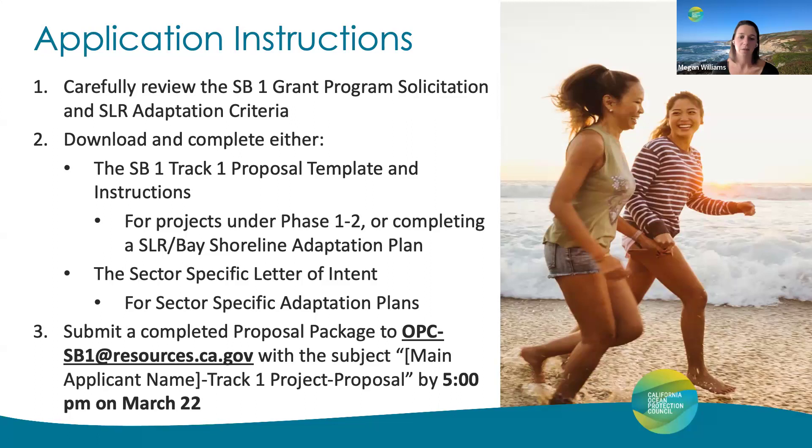We'll review that letter of intent and determine the next course of action, which may be a consultation or moving on to the full proposal phase. To submit a full Track 1 proposal, please send your completed proposal package to opc-sb1@resources.ca.gov with the subject line of your main applicant name and "Track 1 Project Proposal" by 5 p.m. on March 22nd, in order to be considered for the June 2024 OPC meeting. All documents and materials mentioned can be found within our SB1 solicitation and our SB1 funding webpage.